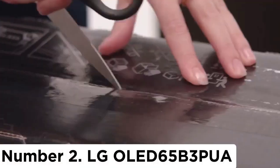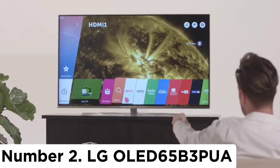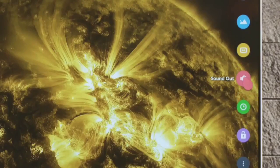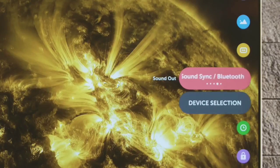Number 2. LG OLED65B3PUA. If you want something cheaper but still want high-end features and great performance, a mid-range TV like the LG OLED65B3PUA — otherwise known as the LG B3 OLED — is an excellent choice. It's a great mid-range TV and can be an excellent entry point into the OLED market. The TV has all the features of the more expensive LG C3 OLED, but the B3 is dimmer and has only two HDMI 2.1 bandwidth ports.